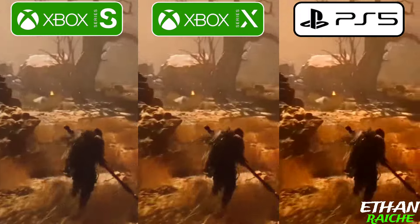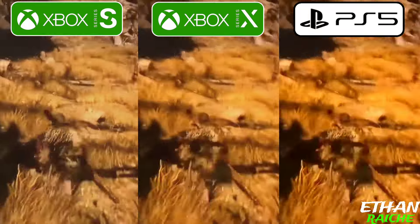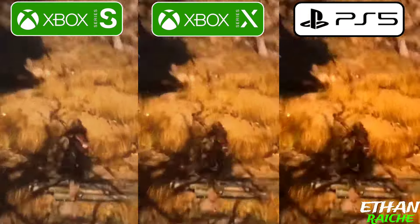As you can see, the colors are brighter and more beautiful on the PS5, and the Series X also manages to look great — the brightness, sharpness, and colors are really great.